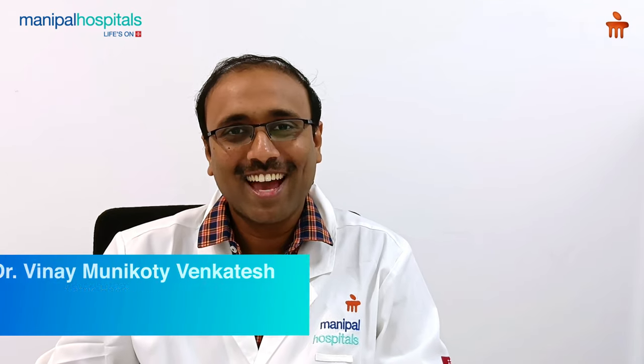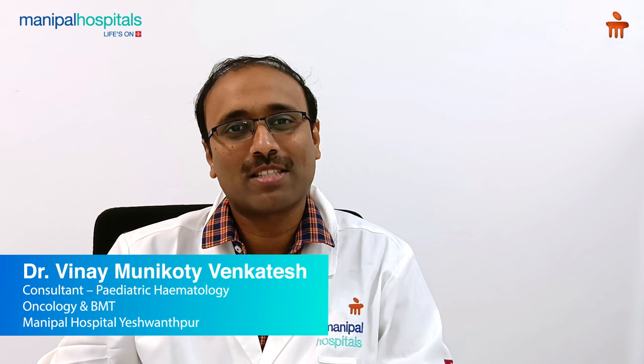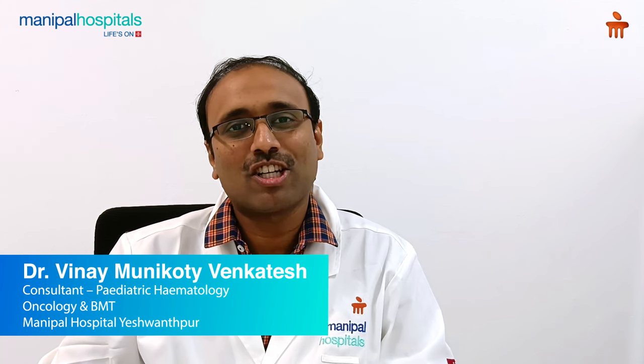Hi, I'm Dr. Vinay, Consultant in Pediatric Hematology, Pediatric Oncology and Bone Marrow Transplantation Services at Manipal Hospitals, Eshwampur.